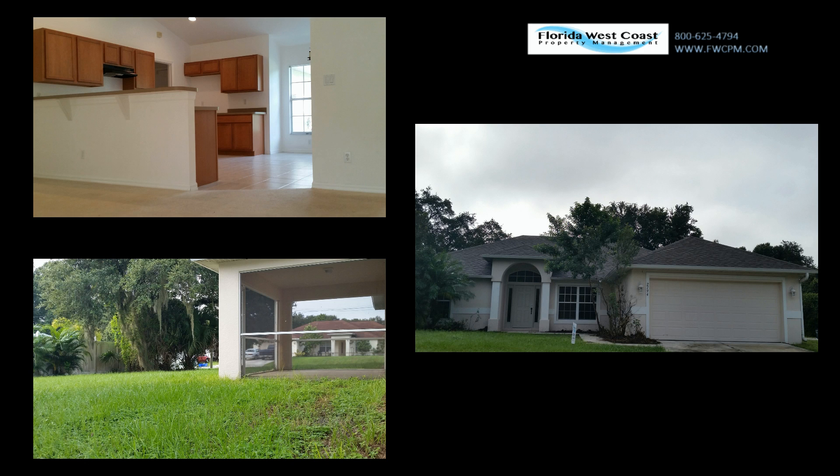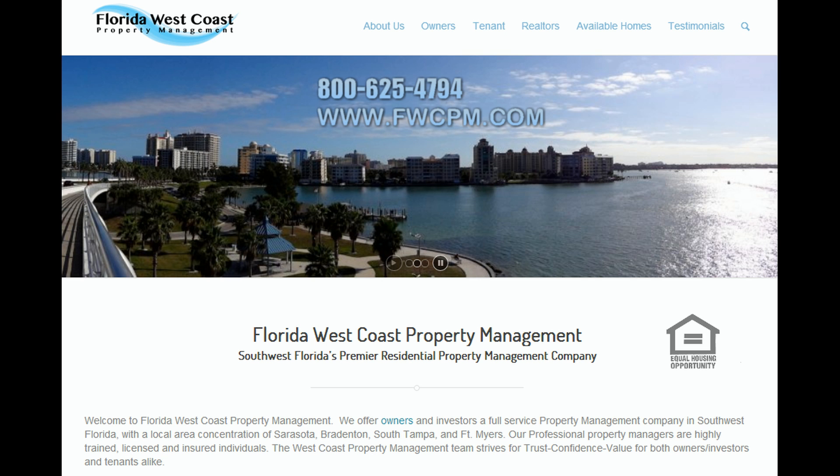This home is located close to food, shopping, and dining. Please visit us at fwcpm.com or call us at 800-625-4794.